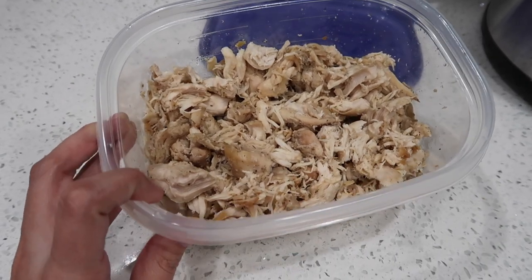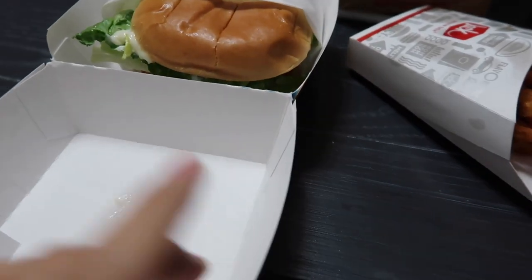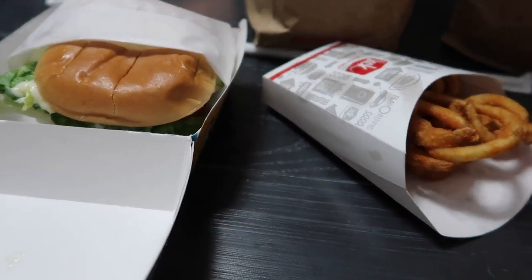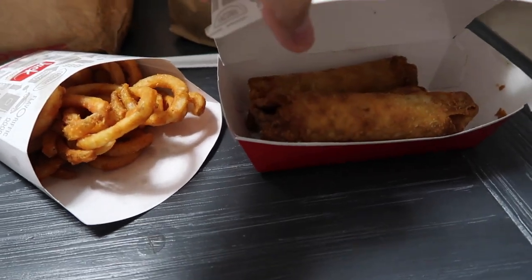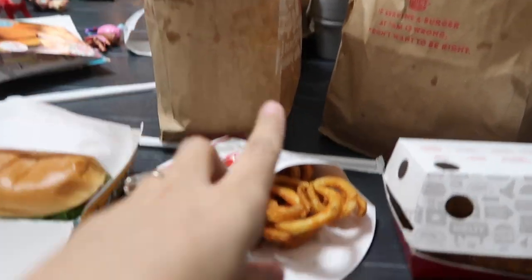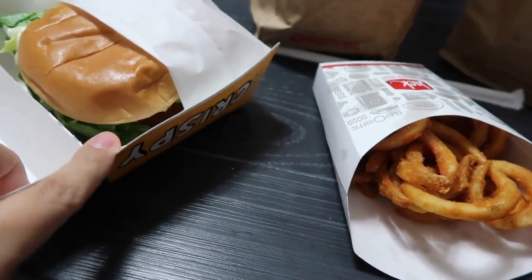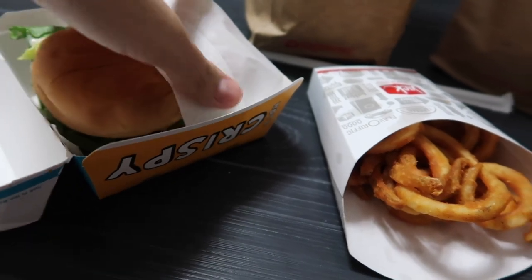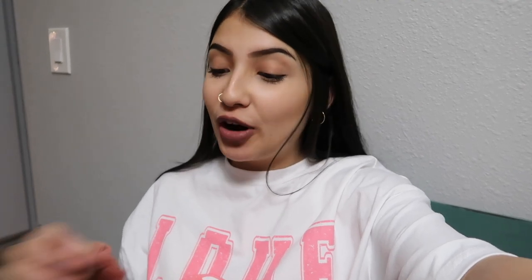Benny is grabbing us some dinner. Here's what he ended up grabbing — he got us Jack in the Box. I kind of got a random order: I have some egg rolls, tacos, curly fries, and a spicy chicken sandwich. The spicy chicken sandwich is probably my favorite thing to get from Jack in the Box. Not the healthiest dinner, but I'm going to dig in and eat all of this.